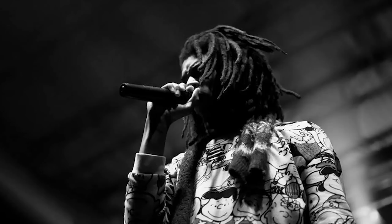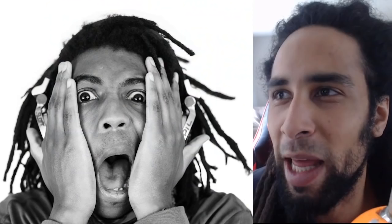I do notice some blonde in his dreads and I'm not sure if this is from the sun or if he colored some of these locks himself, but specifically this dread here does have some lighter colors to it. At this point of his life, his dreads are about down to his chin — just past his chin — a very optimal length.